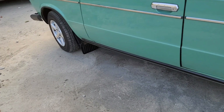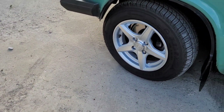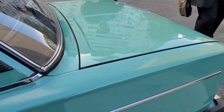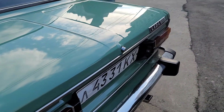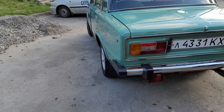Drum brakes. It's an S — it makes a difference. I mean, for 1988, it's incredible.